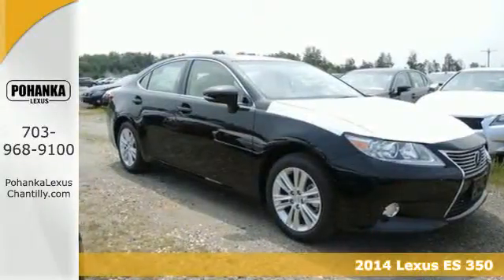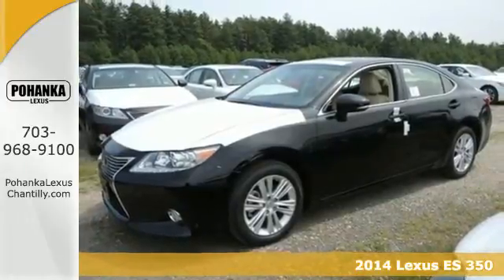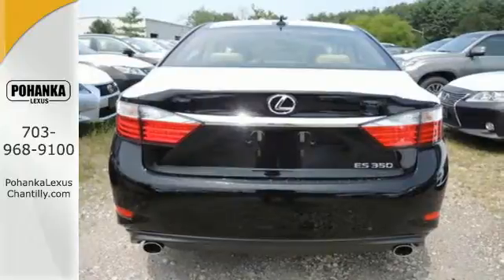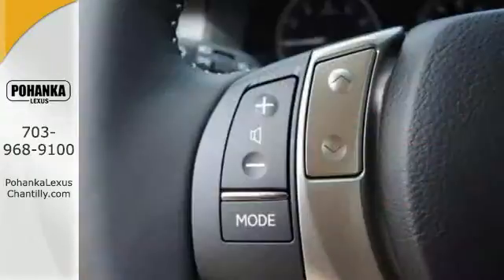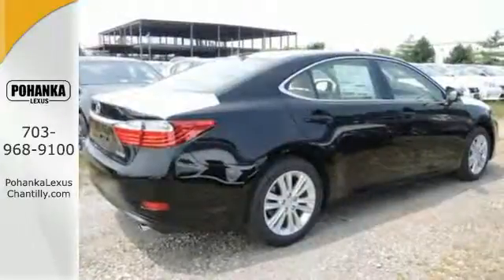It's a 2014 Lexus ES350. Appreciate the enhanced drive of the 3.5L V6 engine and the stability and traction control. Always feel connected with the convenient features such as remote keyless entry, garage door transmitter, climate control, and steering wheel audio controls.